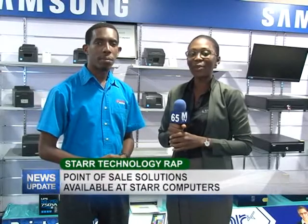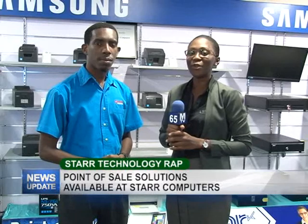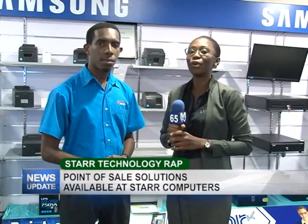Good evening viewers, I am Kipani Jordan and welcome to another edition of Star Tech Wrap. This evening we'll be speaking with Yannick who will give us some more information on point-of-sale solutions. Yannick?